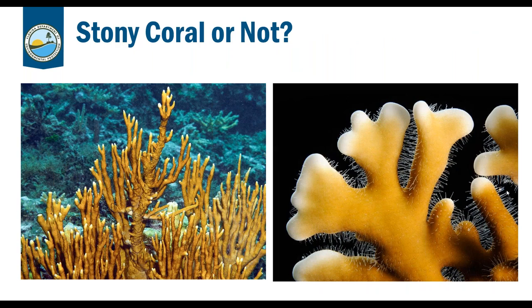Fire coral — Millepora alcicornis — is not actually a stony coral; it is a hydro coral. It does secrete a hard calcareous skeleton that appears smooth, but upon closer look you can see tiny hair polyps extending through tiny pores. It has two different kinds of polyps: one for feeding and one that is sensory or stinging, called nematocysts. If you see a coral that is brown to mustard yellow in color and often found encrusting, steer clear — it really does hurt like fire when you brush up against it.